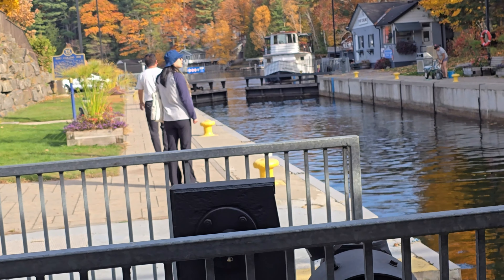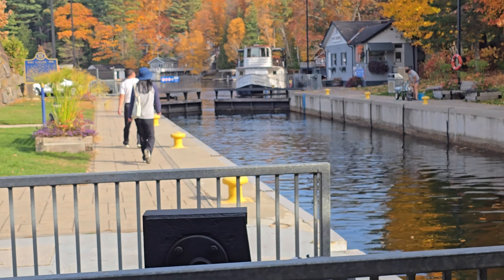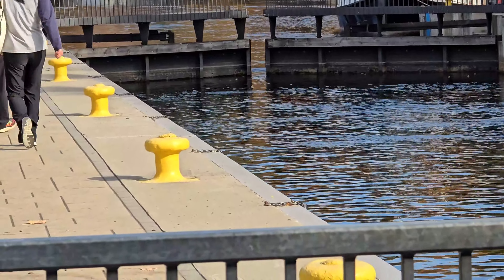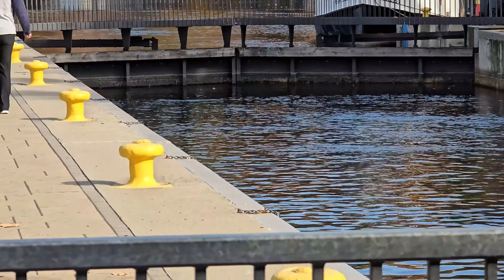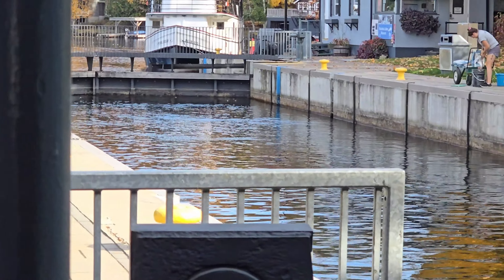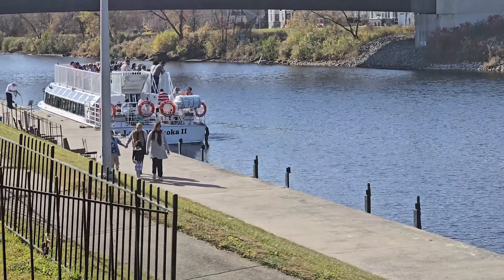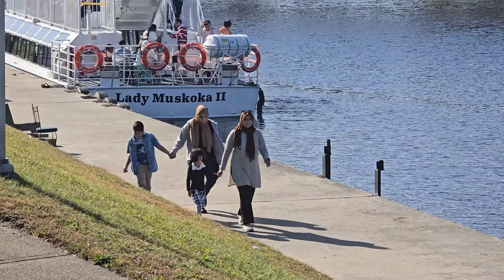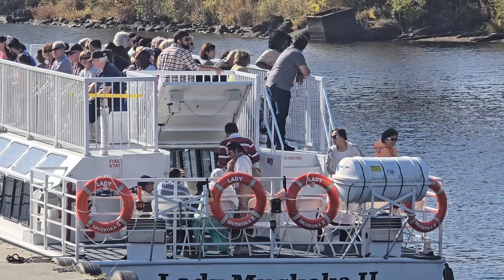Isn't that awesome? When Ibrahim and Khadija saw this on our trip, they were totally fascinated — they'd never seen anything like it before. It felt like we were in a time machine. They kept watching every single boat go up and down, amazed at how the water levels changed so perfectly to carry each boat safely. The Port Carling Lock has been helping people and goods move like this since 1871, way before there were any cars or roads here. Boats were how everyone traveled back then, and this lock made it so much easier to get from place to place.